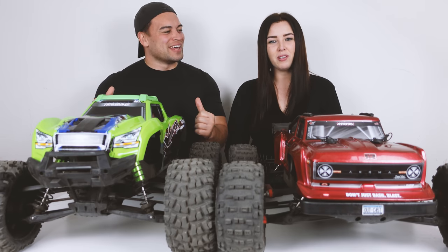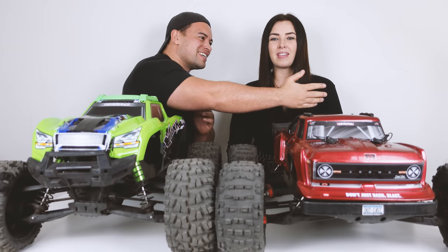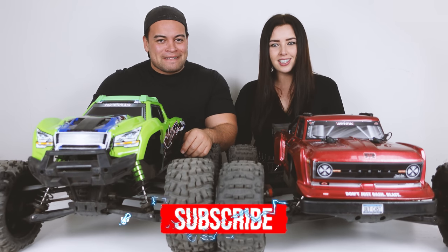Hey, what's up guys? I'm Jo, and I'm Amber. The RC Kiwis on this channel with relief from bash and crawl links, V-runs, unboxing reviews, and much more. So if you're new here, consider subscribing.